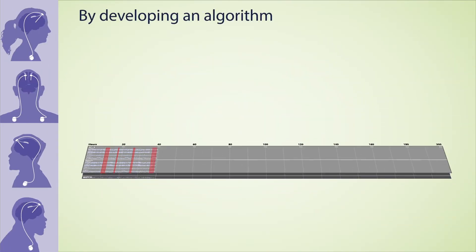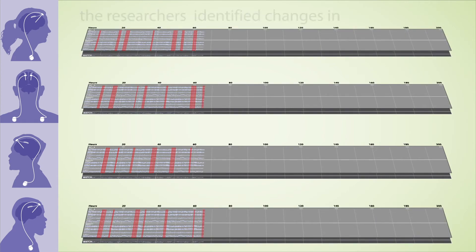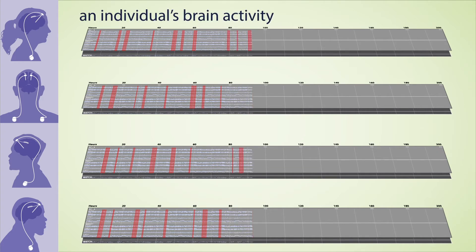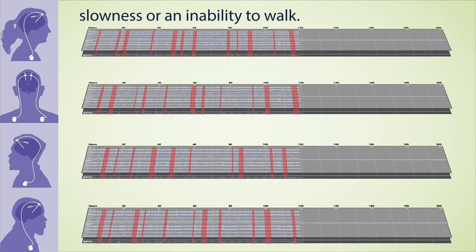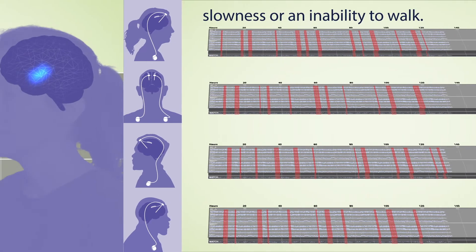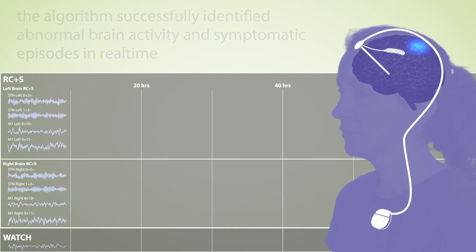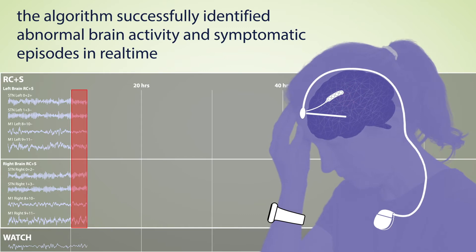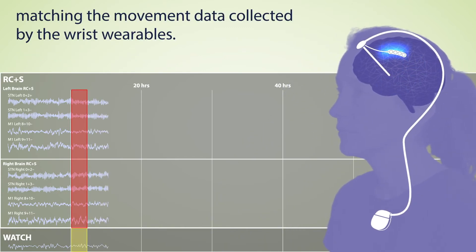By developing an algorithm to decode this massive real-world dataset, the researchers identified changes in an individual's brain activity that corresponded to movement problems like slowness or an inability to walk. Using data from multiple locations in the brain, the algorithm successfully identified abnormal brain activity and symptomatic episodes in real-time, matching the movement data collected by the wrist wearables.